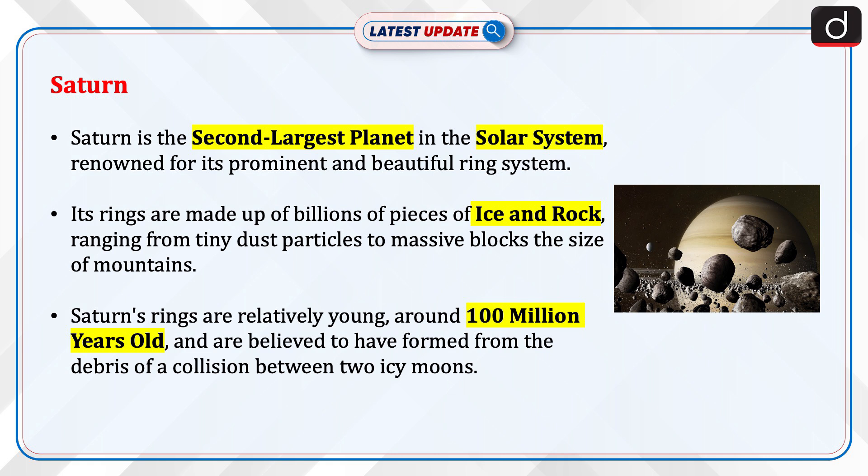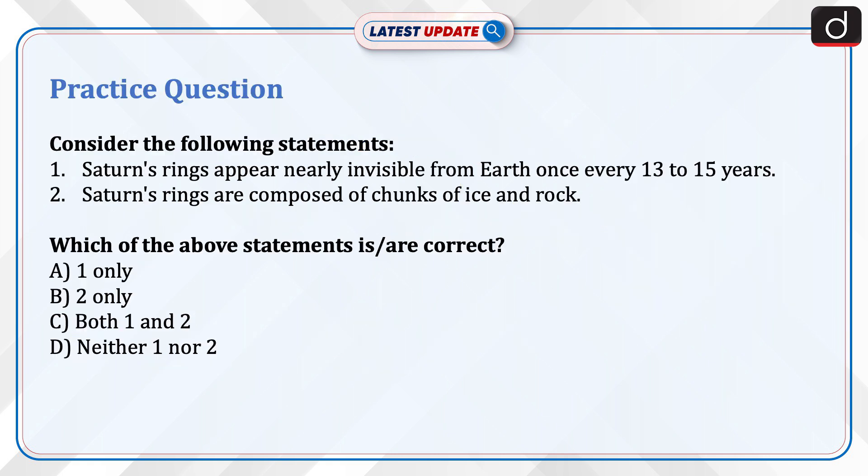Saturn's rings are relatively young, around 100 million years old, and are believed to have formed from the debris of a collision between two icy moons.